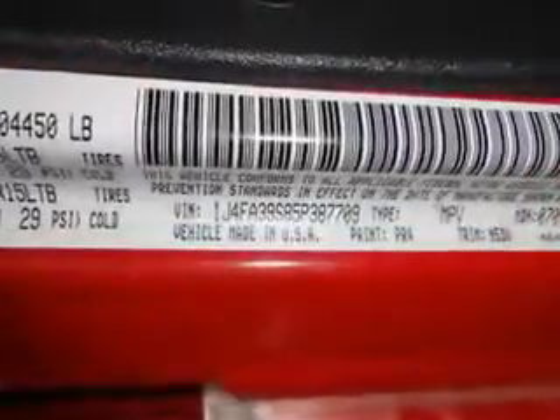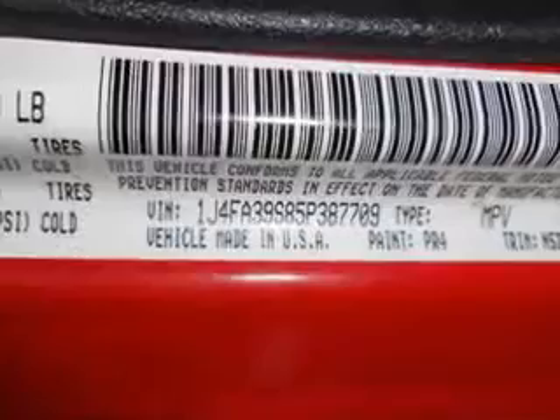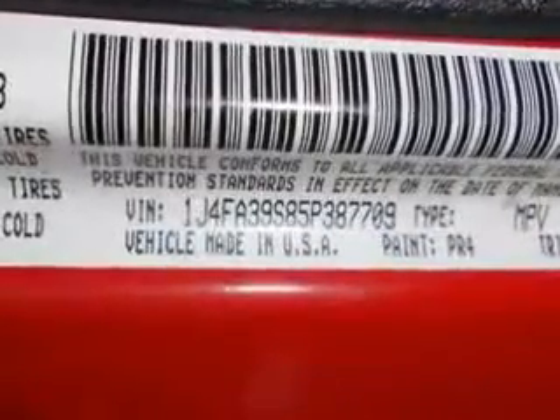Enjoy the drive and have peace of mind in this 05 Jeep Wrangler. See us at Mike Watcher's Used Cars today.